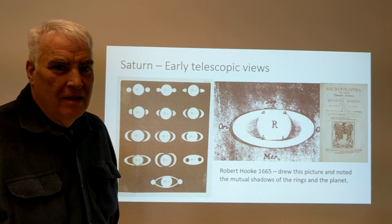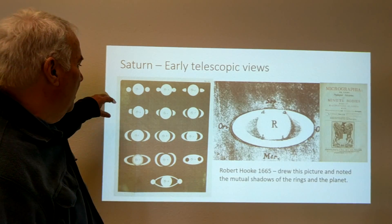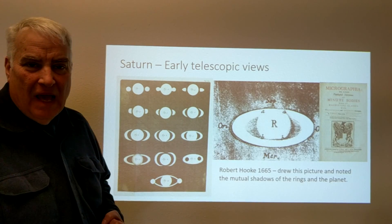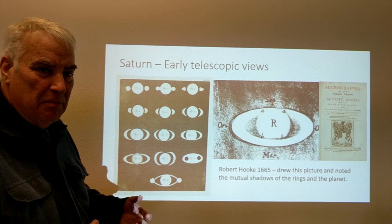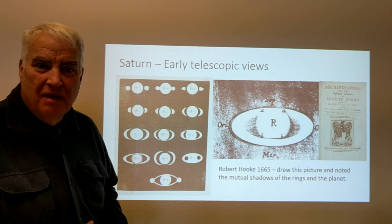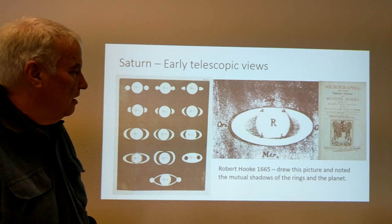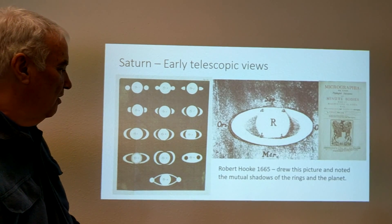From this compilation of early views of Saturn, we can begin with Galileo's picture that looked like ears or appendages attached to Saturn. Galileo's telescope was not of high quality, but as people developed better skills at making telescopes and lenses, the images got better and discoveries were made. Robert Hooke in 1665 drew a picture that looks a lot like what we would see through a small telescope of the quality we have today.